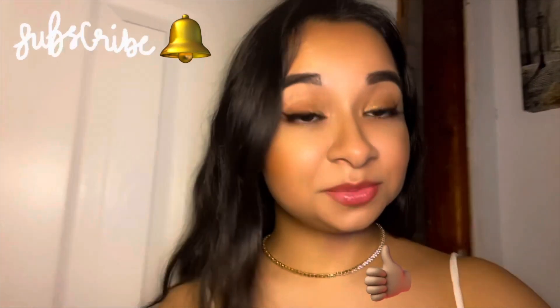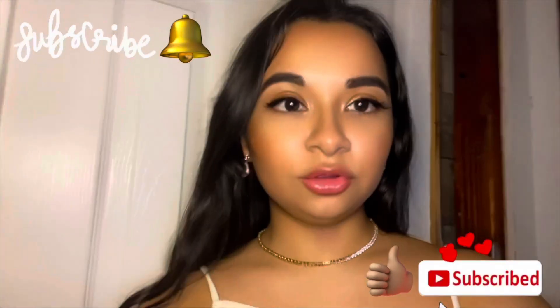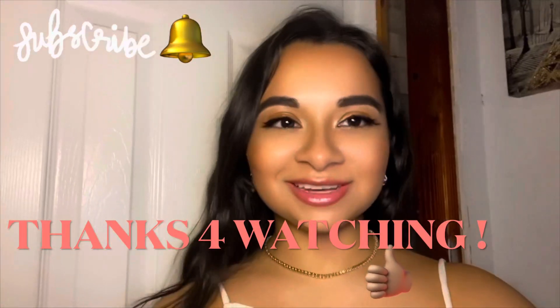If you're new here, make sure you like, comment, and subscribe. And stay tuned for next Monday because I do upload on Mondays. I look forward to seeing your face next Monday for a brand new adventure. I love you guys, and I'll see you guys next Monday.